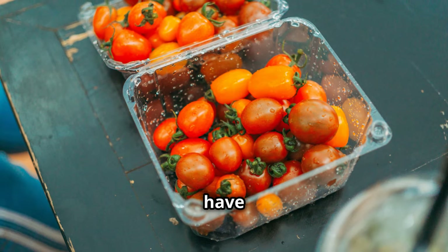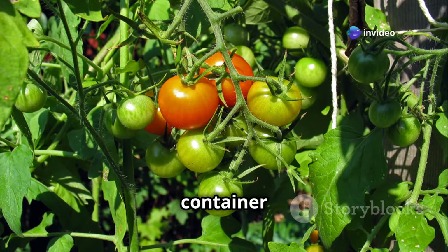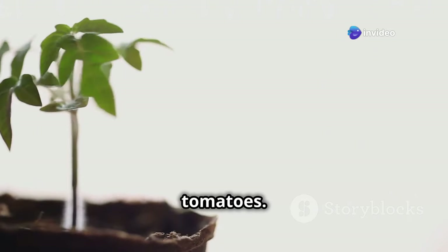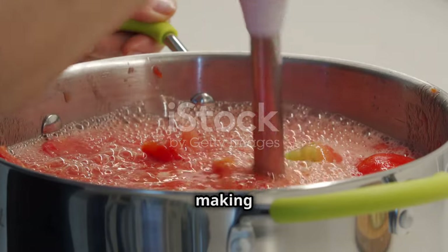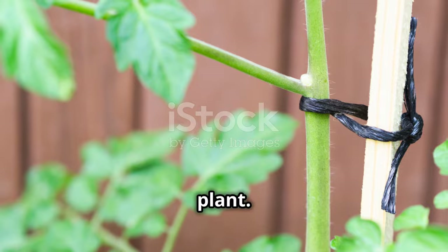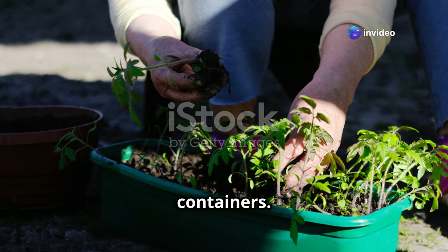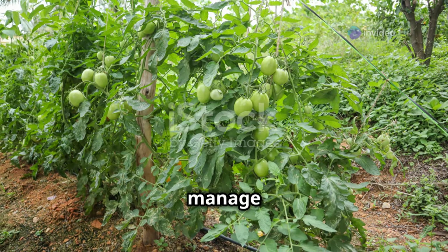For larger containers, you have more options. Patio Princess tomatoes are specifically bred for container growth and produce an abundance of delicious medium-sized tomatoes. Another great option is Roma tomatoes, which are perfect for making sauces and pastes. Finally, consider the growth habit of the plant — determinate or bush varieties are ideal for containers, as they grow to a certain height and then stop, making them much easier to manage in a pot.